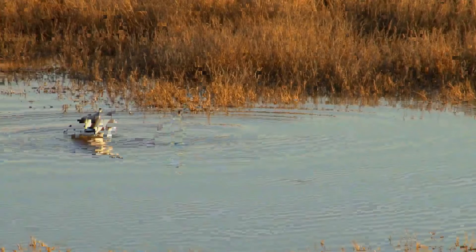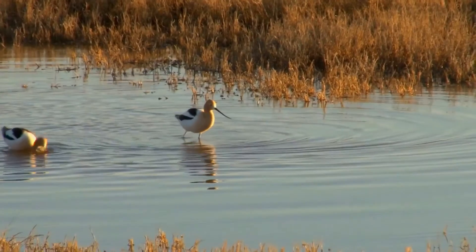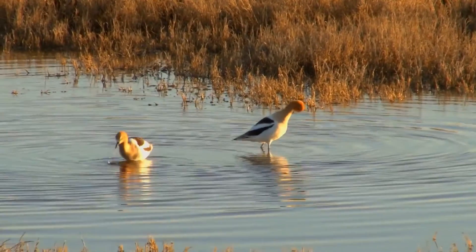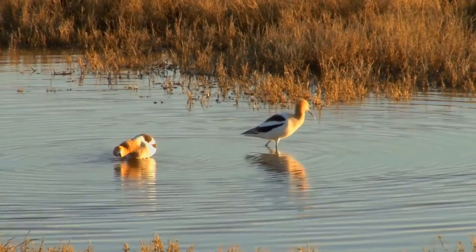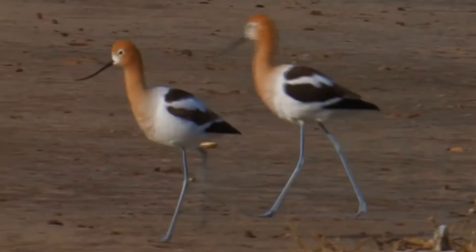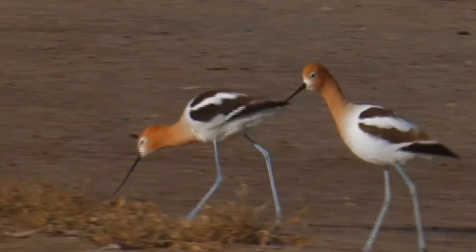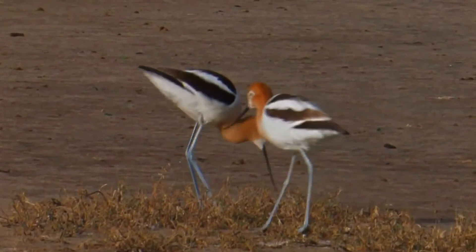After breeding, the birds gather in large flocks, sometimes amounting to hundreds of birds. Nesting takes place near water, often alongside black-necked stilts, usually on small islands or mucky shorelines. The avocets nest on the ground in places with little to no surrounding vegetation. During the breeding season, avocets lay around three to five eggs. They incubate them over a period of 23 to 25 days. Both parents are involved in the incubation process, taking turns during the day.